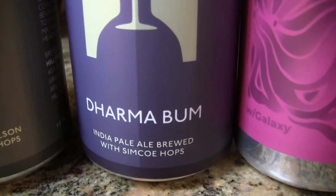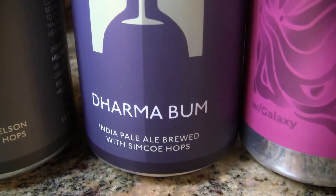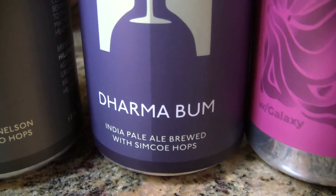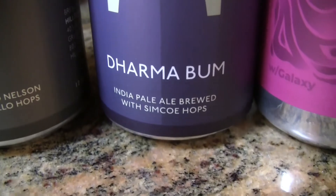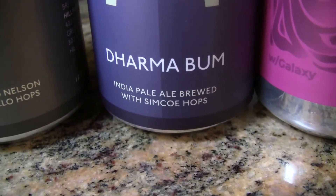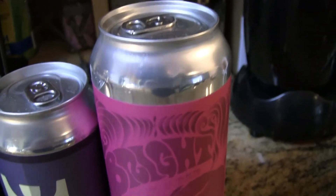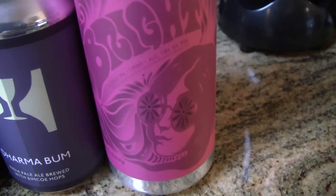The next one from Hill Farmstead is Dharma Bum. He's glad these guys are doing some canning now, though he'd prefer 16-ounce 4-packs over the 12-ounce 6-packs. This one is an India Pale Ale brewed with Simcoe hops.